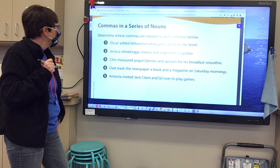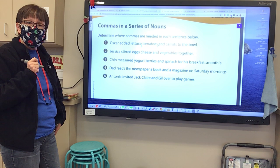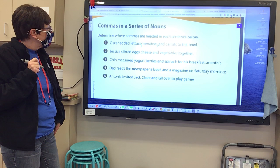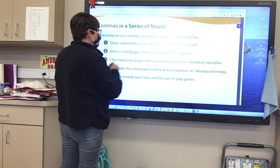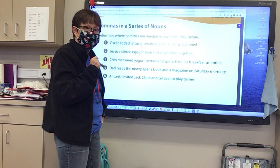Jessica stirred eggs, cheese, and vegetables together. Where am I going to put the commas? Before or after the word eggs? After — I'm going to put it after eggs. Now where am I going to put the next one? After cheese. Very good, after cheese.